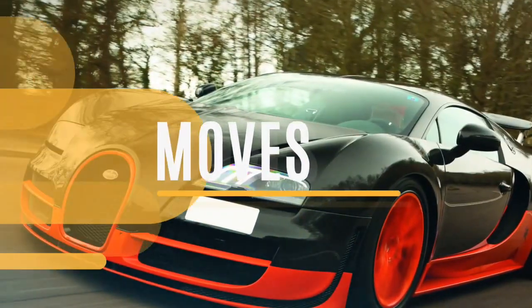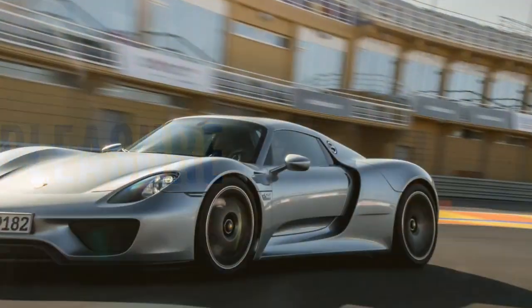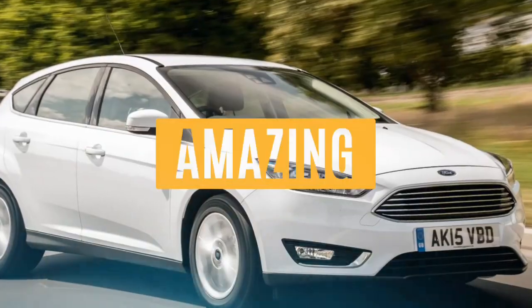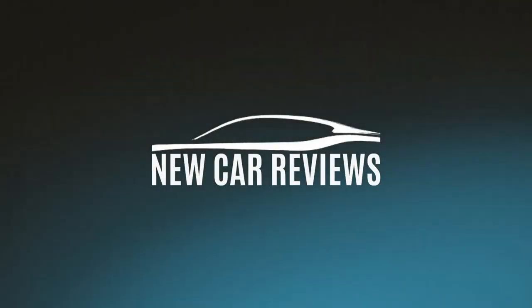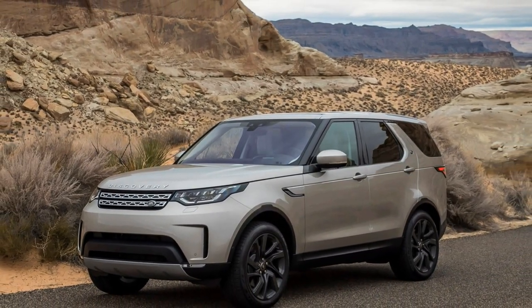Let's get started. 2019 Land Rover Discovery SUV Review.